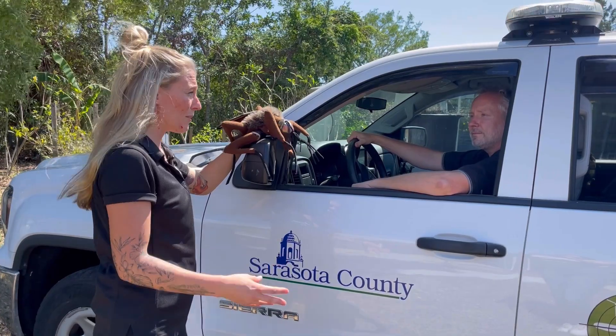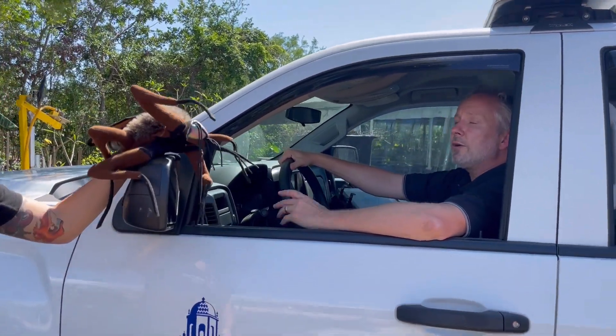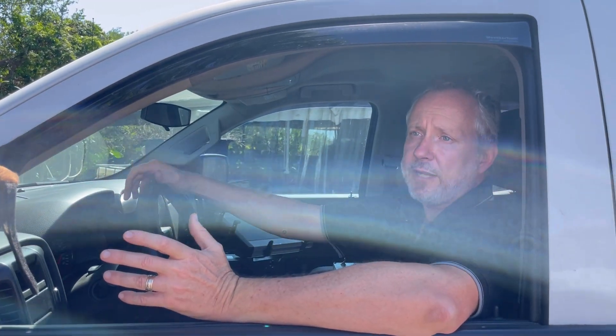Now, if folks are interested in learning more or applying to become a seasonal aide, how could they go ahead and do that? You can go to scgov.net, go to jobs, look up keyword mosquito and apply there. Or we're going to have some job fairs — one April 12th here at Mosquito Management, 5531 Pinckney Avenue, from 8 to 12. And we're also going to be at the Sarasota County Building at 1001 Sarasota Center Boulevard.